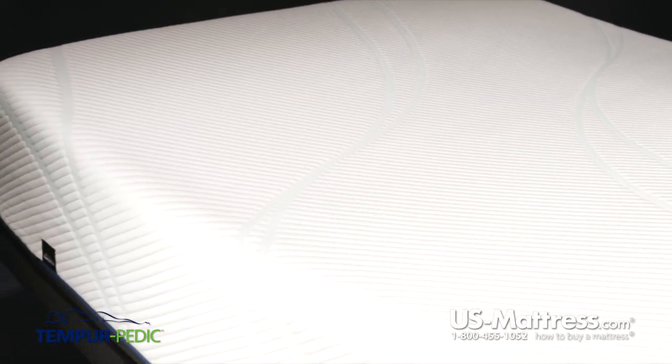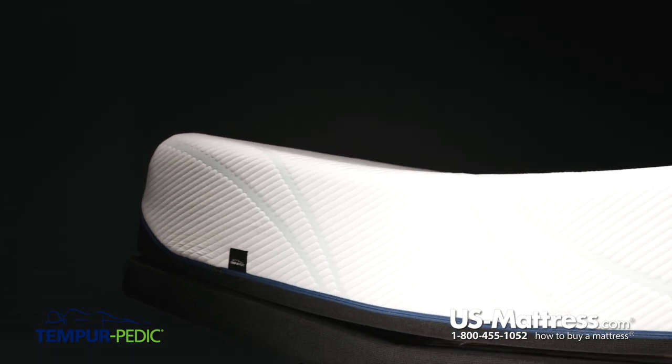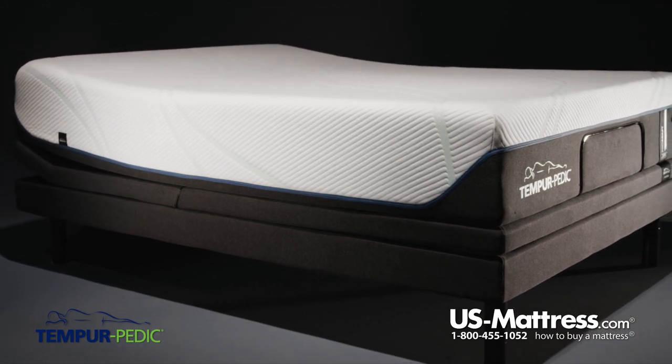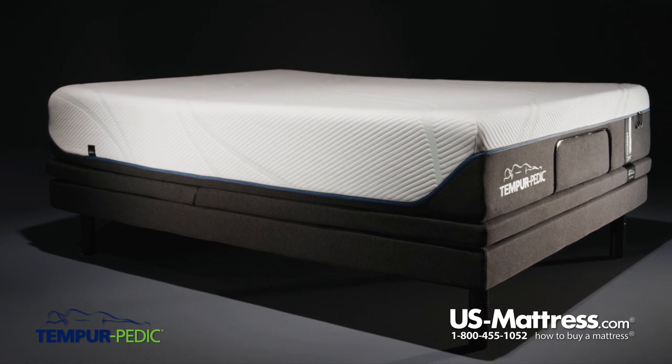Finally, this mattress features a core of Tempur-Pedic foam as well. This one is a little bit higher density, giving you the deep-down back support you want to make sure you get a good night's sleep. Like most mattresses in the Tempur-Pedic line, this is an all-foam bed, which means it is 100% adjustable base friendly. So you should have no concerns if you're in the market for an adjustable base — the Pro Adapt Soft is going to be fully compatible.